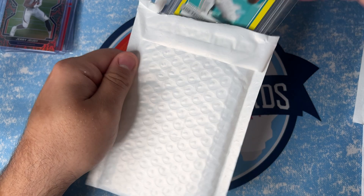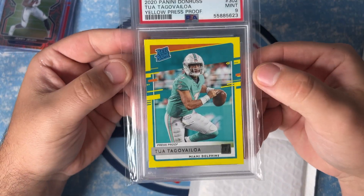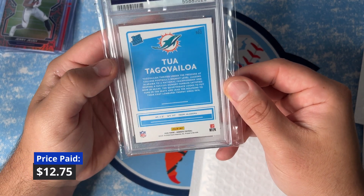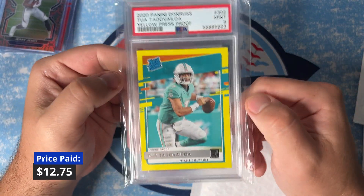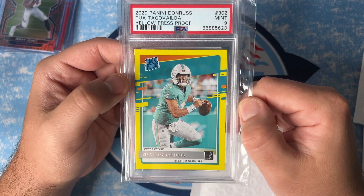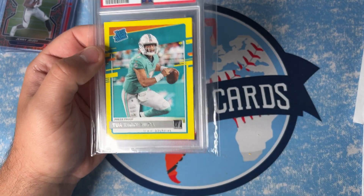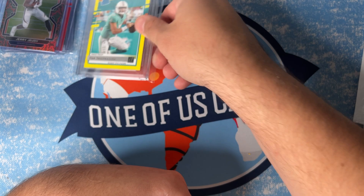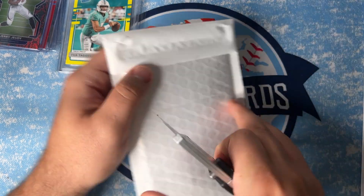Yep, got a slab — this is Tua Tagovailoa on the yellow press proof, PSA 9. Good deal on this one. Tua is always a good one to hold — he's looking good in OTAs. Keep track on Tua; just going to hold on to this one. Alright, got two packages left.